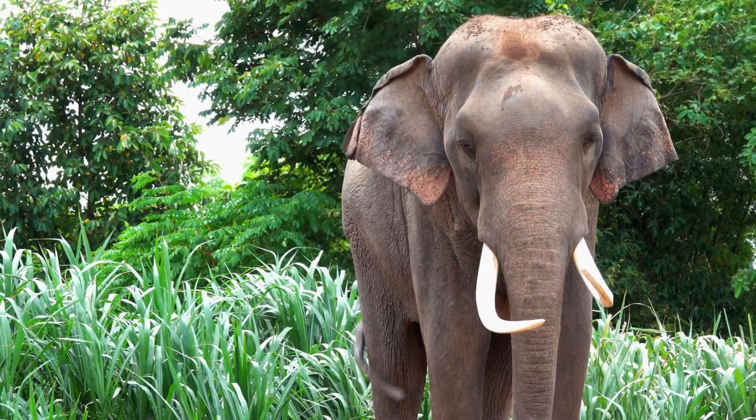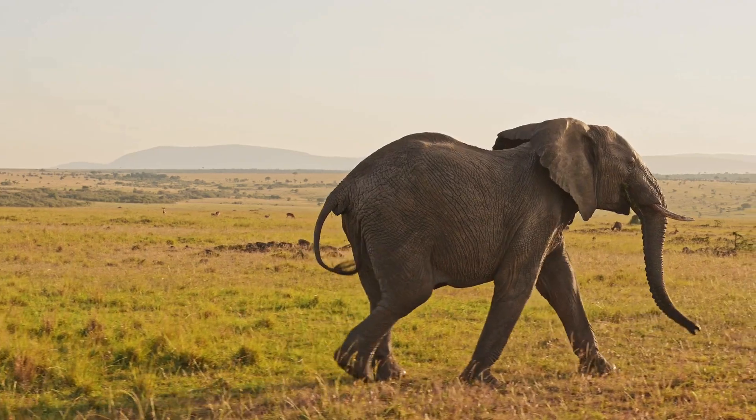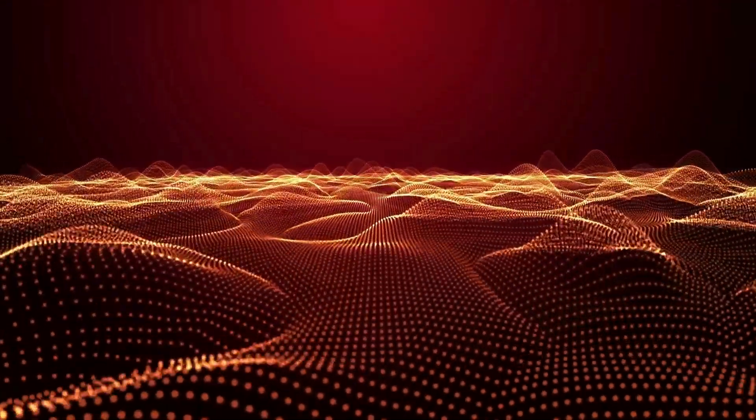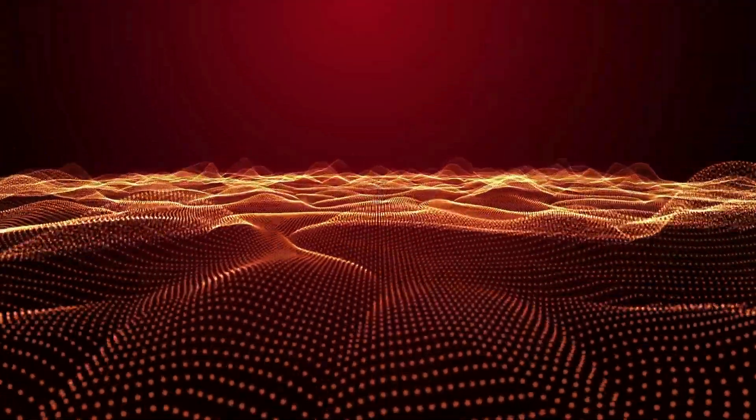Elephants produce low-frequency vibrations by stomping, which travel as seismic waves through the ground. These sound vibrations travel much farther through solid ground than through the air, thanks to differences in how waves move through different materials.